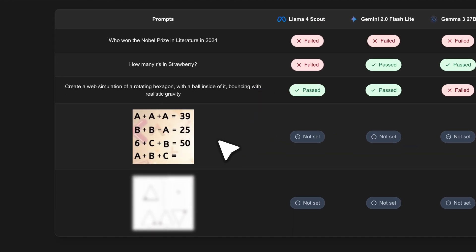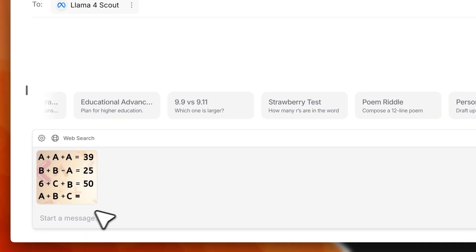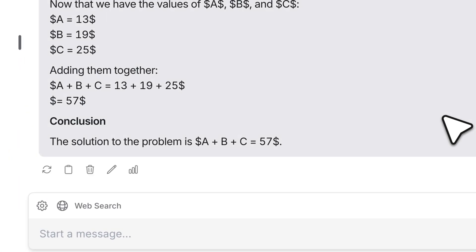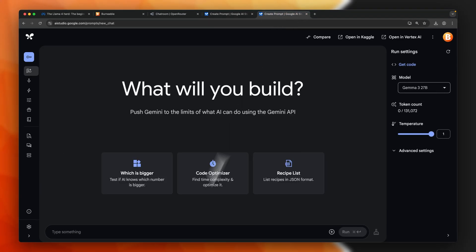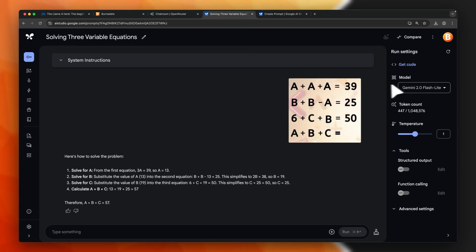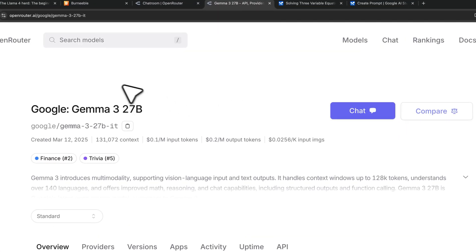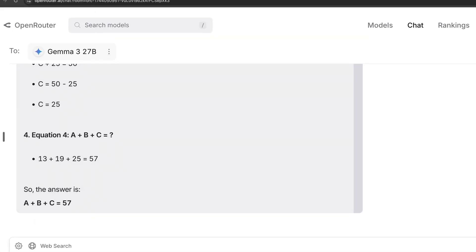Now a multimodal test: a simple math quiz inside an image testing both image decoding and reasoning. Llama 4 Scout correctly answers 57 — a pass. Gemini 2.0 Flash Light also gets it correct. Gemma 3 from OpenRouter, which supports images, also answers correctly. All three pass this relatively straightforward test.